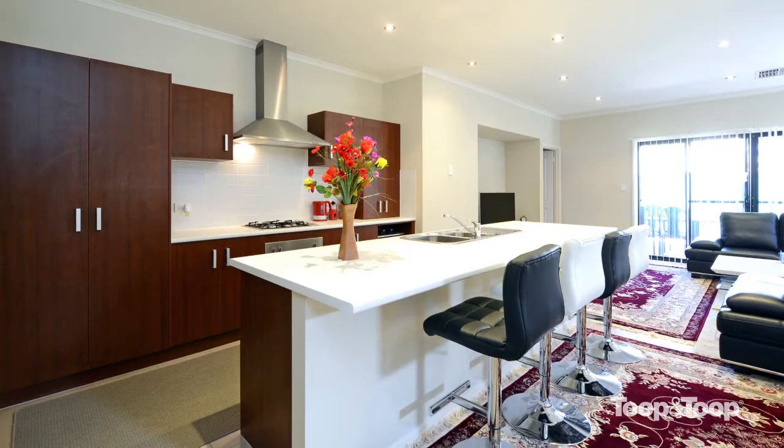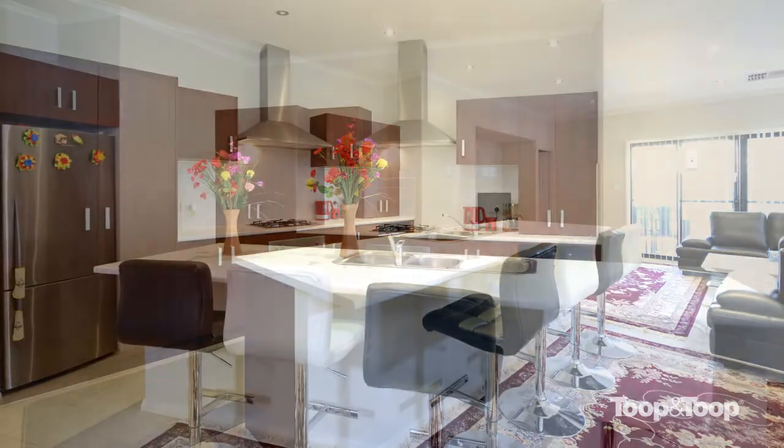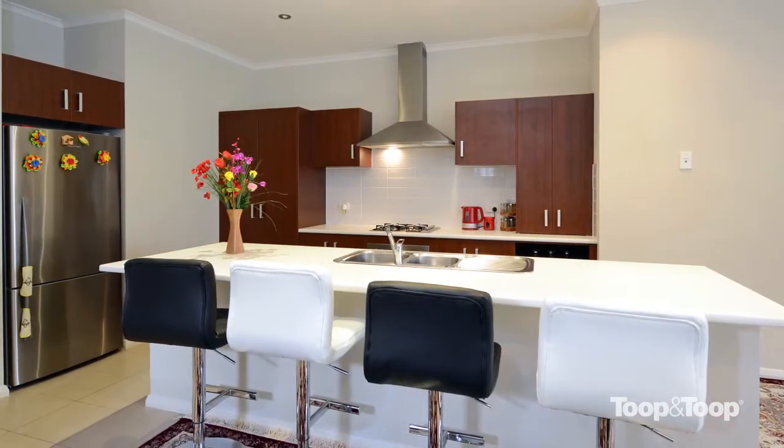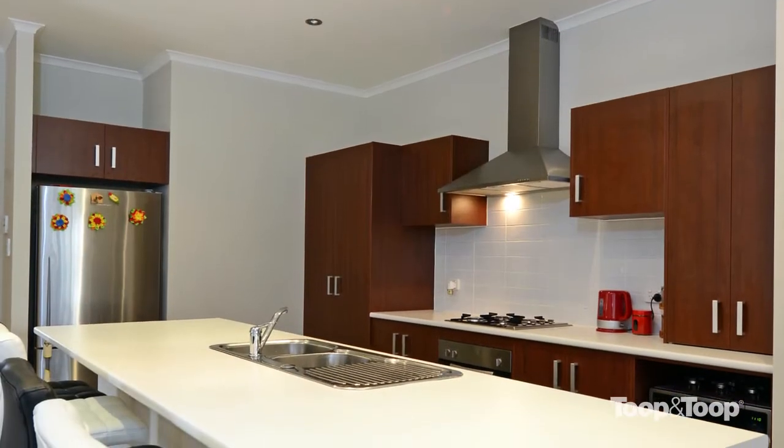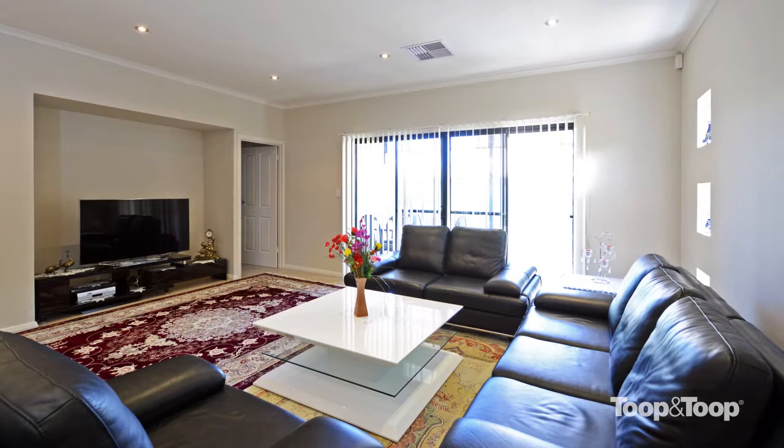The rear of the home opens up to a large family, dining and kitchen area. Great for entertaining, the huge kitchen features a central island bench and stainless steel Omega appliances, including gas cooking and underbench oven.